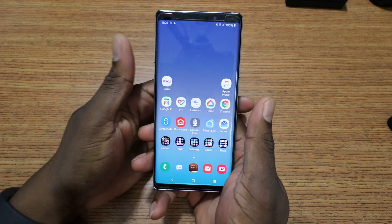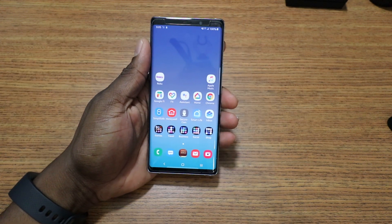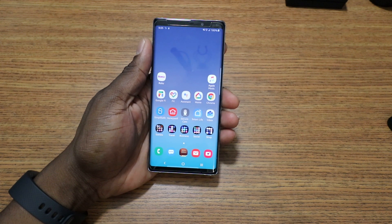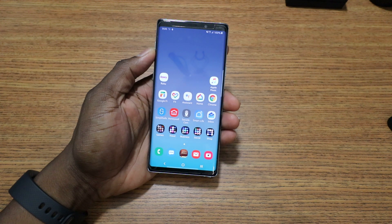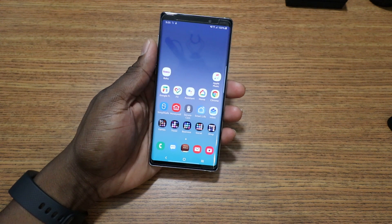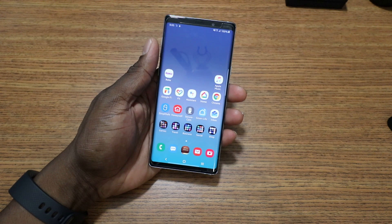What's going on folks, it's your man Jay, and it is time to talk about the Galaxy Note 9. It's been a minute since I've gotten any kind of update on this phone. The Galaxy Notes on carriers are now starting to get the update to Android Pie.